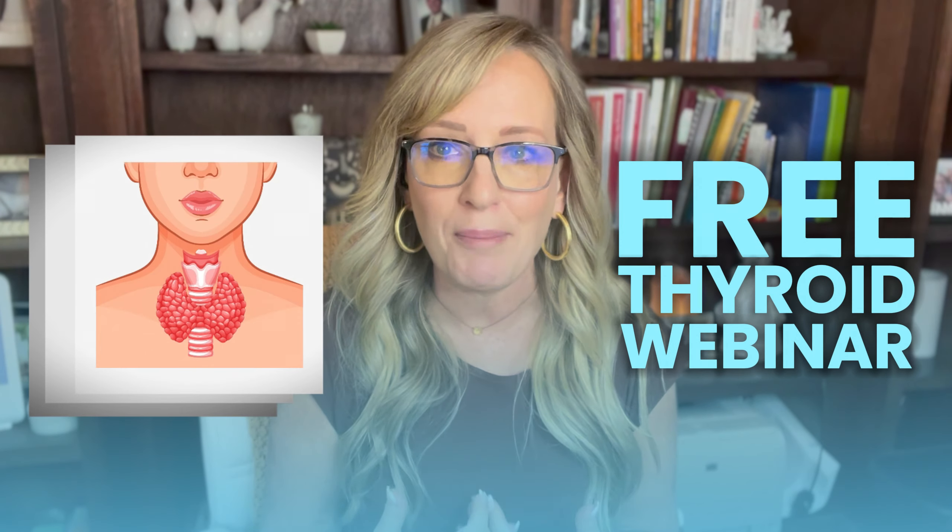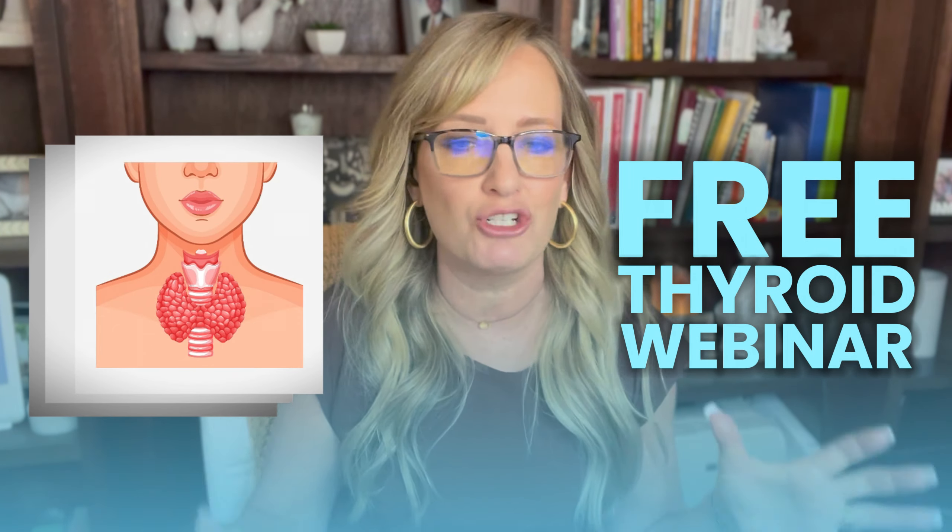But first, before we begin, if you want access to our free thyroid webinar, which is packed with even more information, please comment below or follow us now.